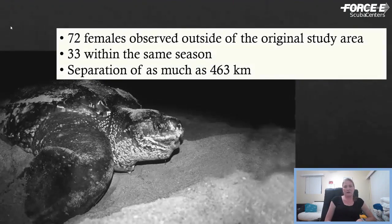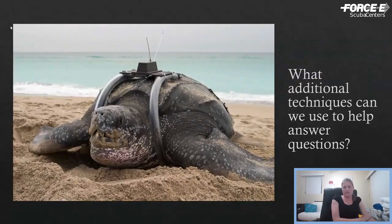Within that 11-year study period, 72 of the females observed were also seen outside our study area — either by morning surveyors or the University of Central Florida's tagging program. One time a turtle we tagged in Juno Beach was observed nesting the same season in Georgia — 463 kilometers away. So these turtles are not coming back to the same exact beach to nest. They're really using the entire state of Florida as their nesting beach. We then expanded and started using satellite tracking to find out where they were going once they left the nesting beach.